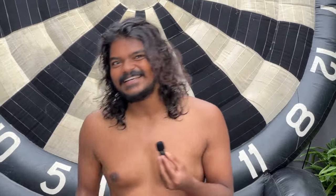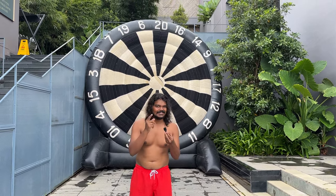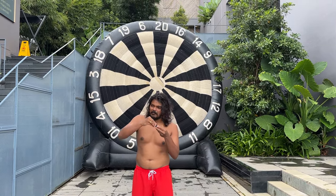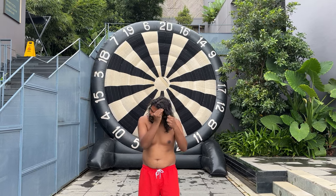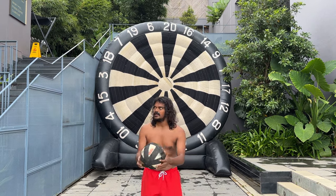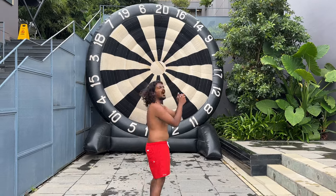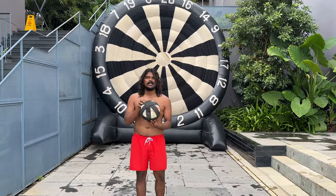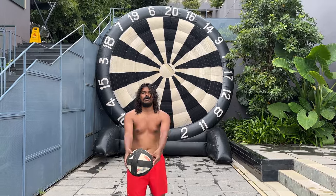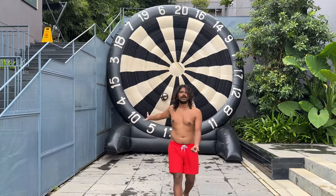Now our target is to hit this at the center — there! Let's hit the bullseye like this. I've given five stars — it's fine. Nice!